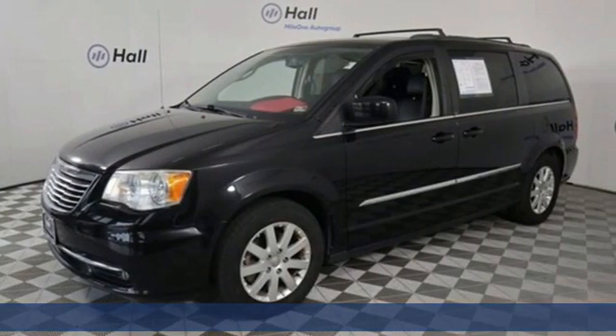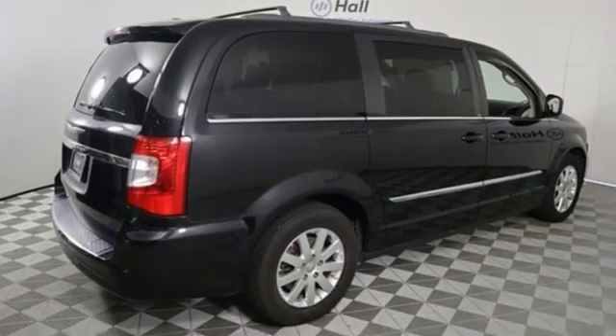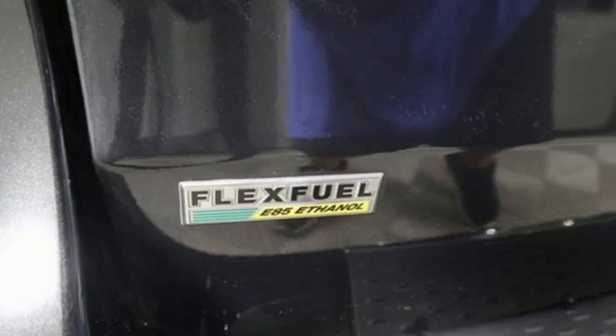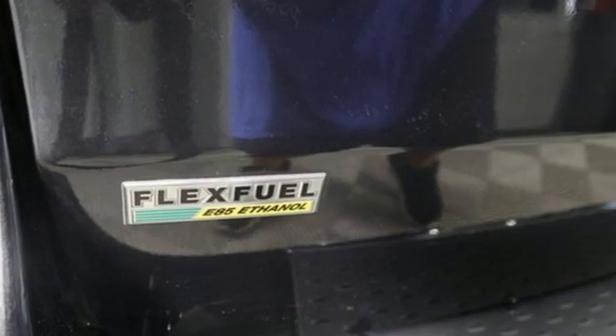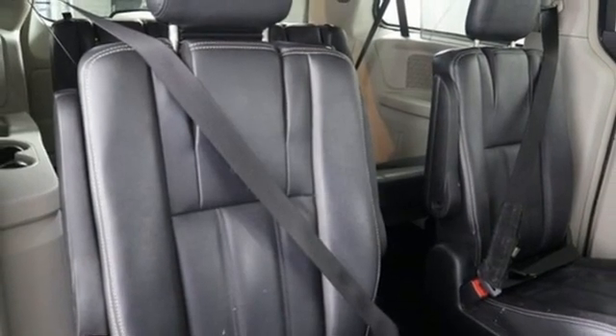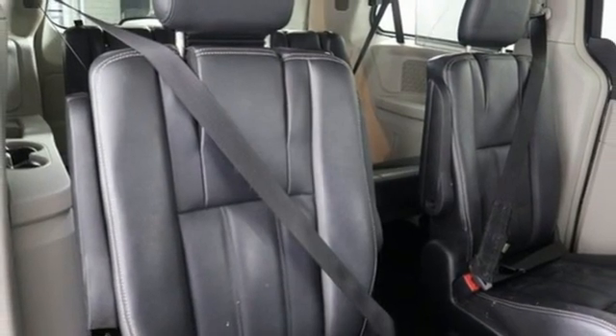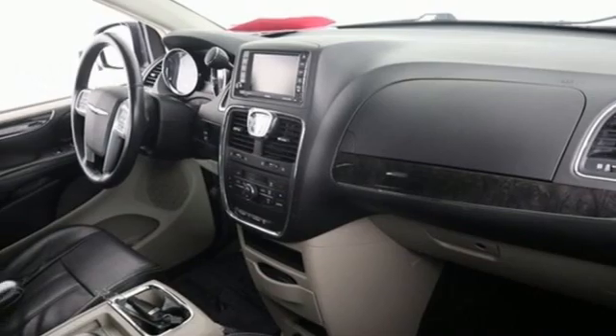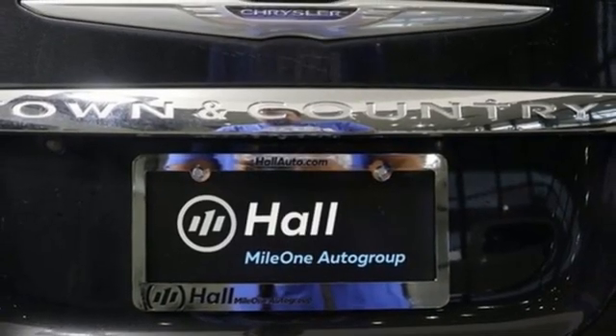It comes with all the amenities you need: wireless phone connectivity, dual zone climate control, streaming audio, auto-dimming rear view mirror, AM-FM satellite radio, power liftgate, leather bucket seats, multi-speed automatic transmission, aluminum wheels, and V6 engine.